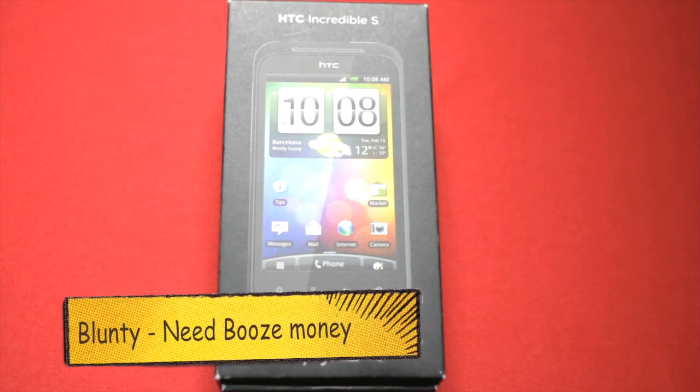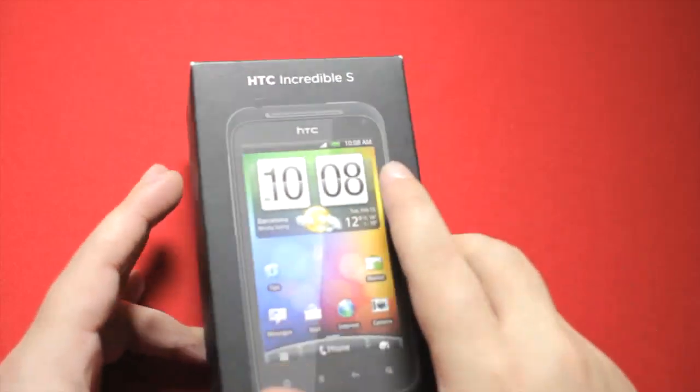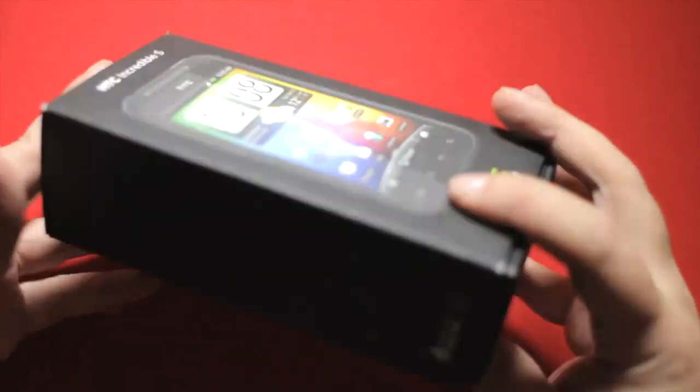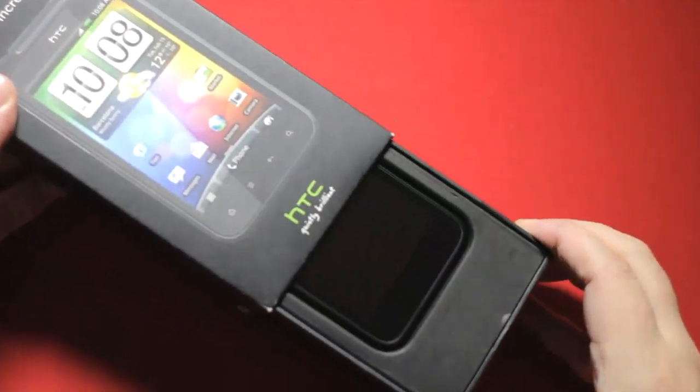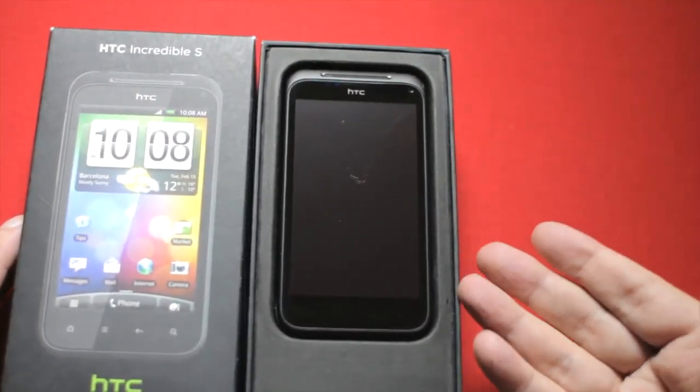Hello again, I'm Balonte and this is a box with a picture of the HTC Incredible S on it. It also has HTC Incredible S written on it, and inside is a HTC Incredible S. Hooray! The world makes sense and everything is as it should be.